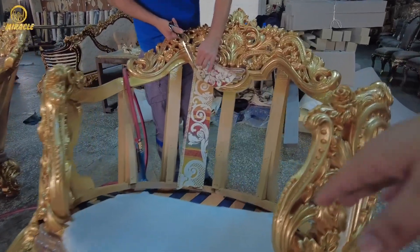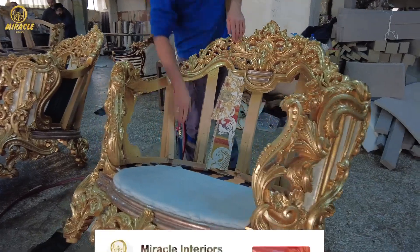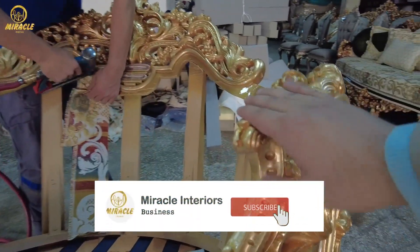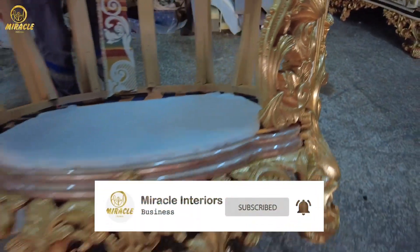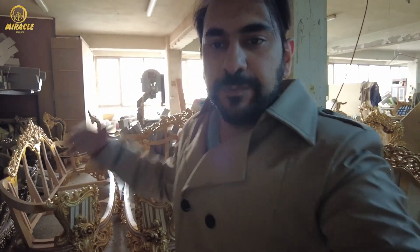First of all, the process is that the fabric is made. You can see the paint finishing, paint quality, and paint materials. Sofas are made using paint. After painting, the process of fabrication begins — the process is made of fabric.